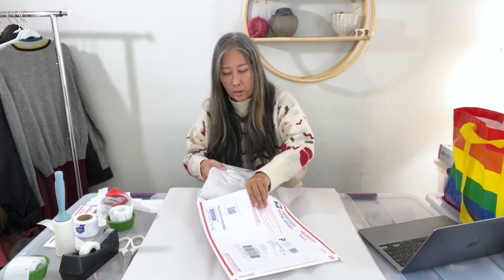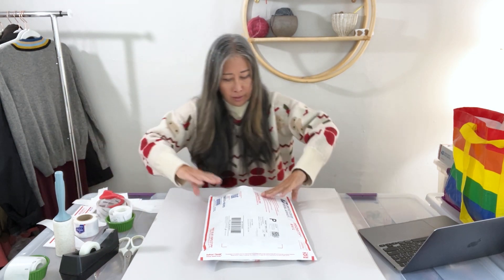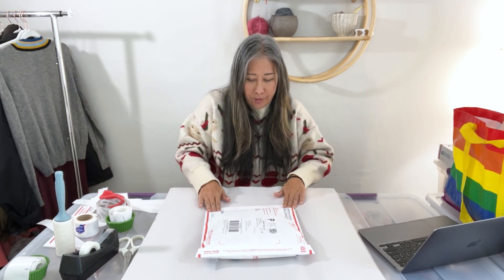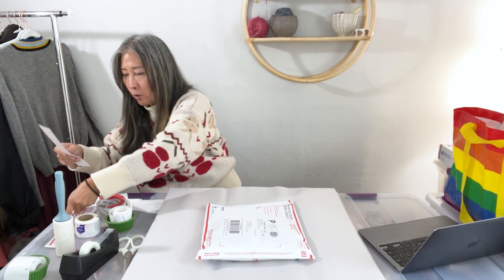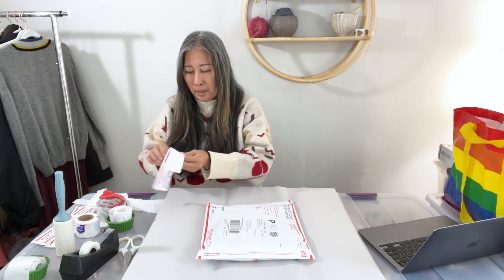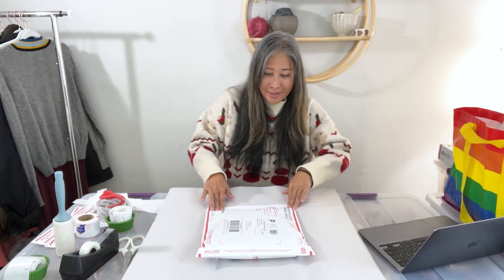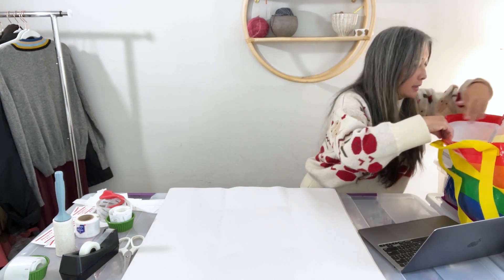This last weekend I sold a few pairs of jeans, which was great. I source a variety of different items, not just one or two categories. I think it's a great strategy to focus on just one or two categories, but I'm kind of an opportunist and I pick up whatever I find at the bins.